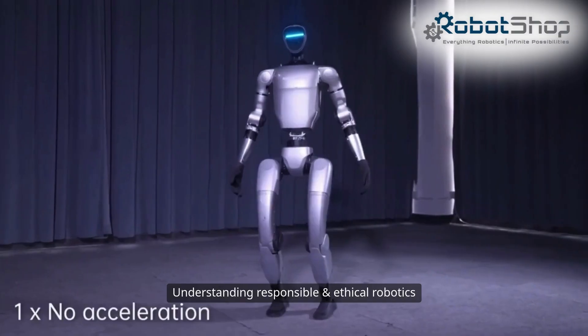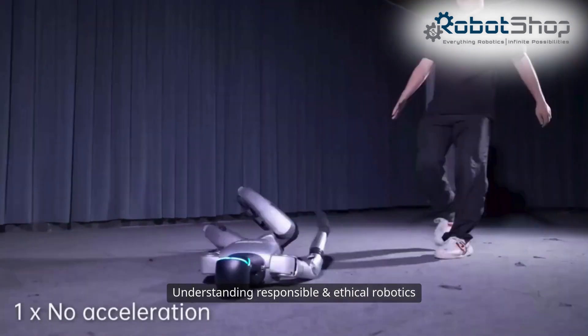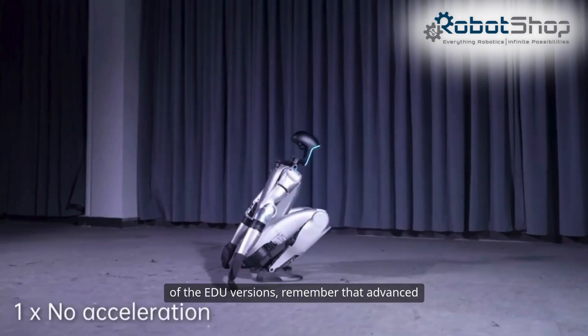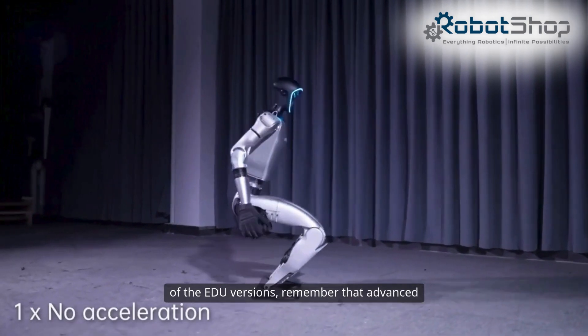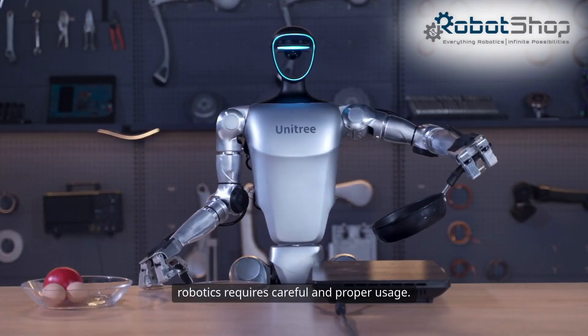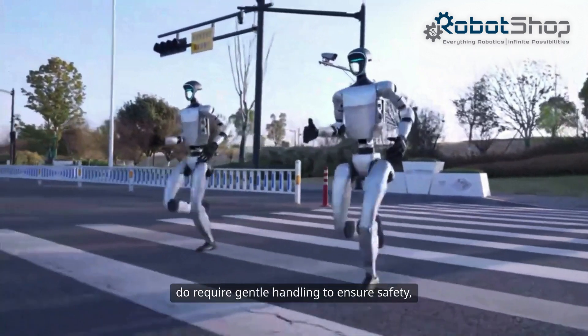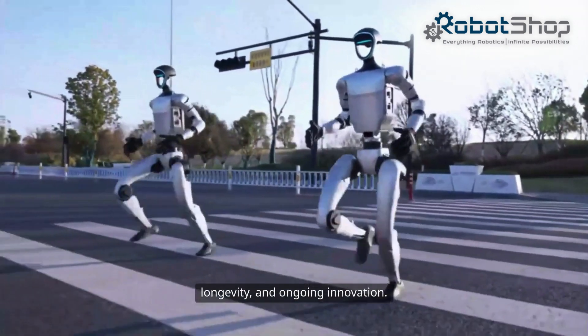Understanding responsible and ethical robotics: whether you choose the basic model or one of the Edu versions, remember that advanced robotics requires careful and proper usage. These machines can't feel, but they do require gentle handling to ensure safety, longevity, and ongoing innovation.